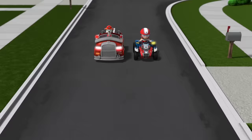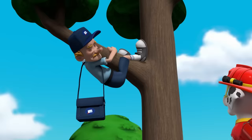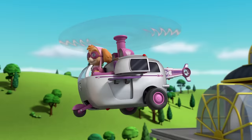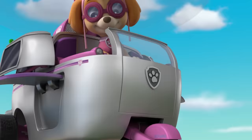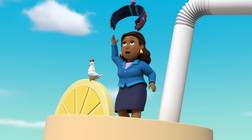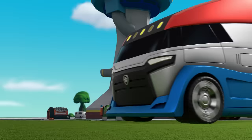Don't worry, Mr. Postman! Marshall will get you down! Ladder! Let's get you down, Mr. Postman! I'll have you and Chickaletta down in a sec, Mayor Goodway! Harness! Got it! Thanks so much, Skye! You're all good pups!